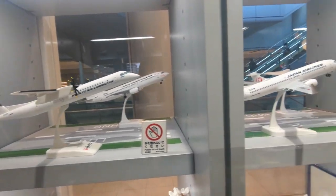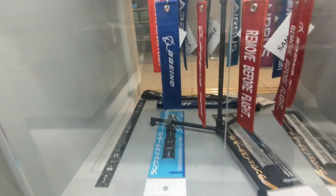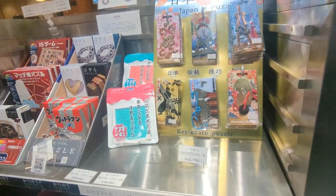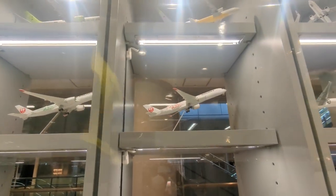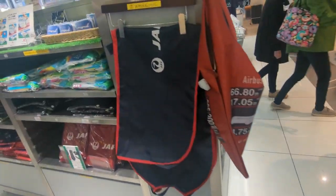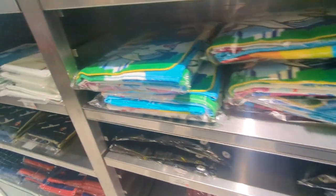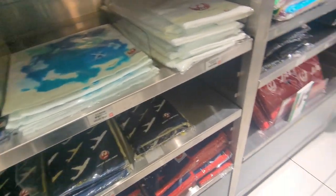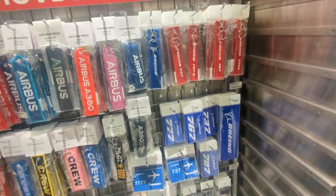We have some models — I don't think these ones are for sale, but they're good decoration. You can see these inside the shop and outside. Lots of planes. Lovely A350 there as well. A bit more airplane merch — I think we've got some bags down here, like sports bags or something. We've got some towels as well, and some other merchandise — I think some keyrings and tags of various sorts.